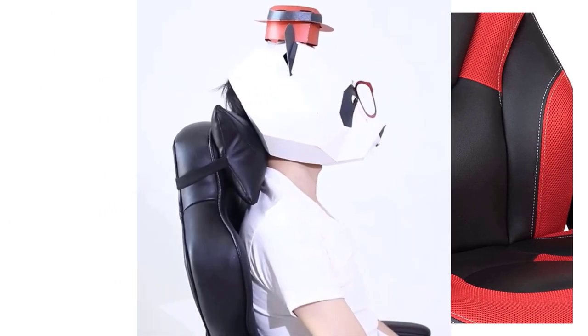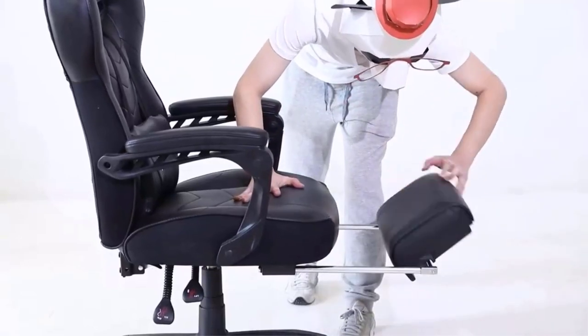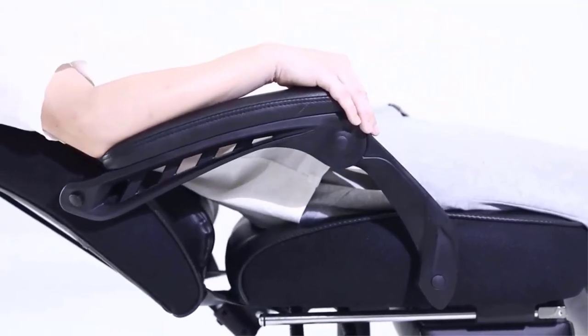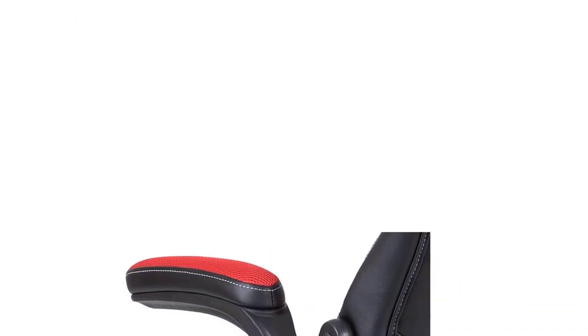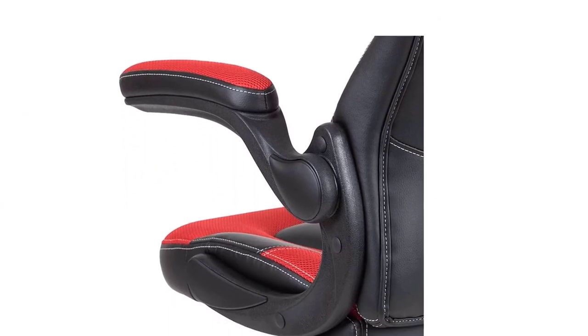That being said, Flash Furniture has not compromised on height adjustment range, giving it 4 inches. Although you do not get many other adjustment options with this budget-friendly chair, in comparison with most other budget gaming chairs you get a 5-year warranty and excellent build quality, making it much more reliable.